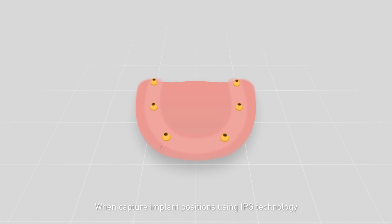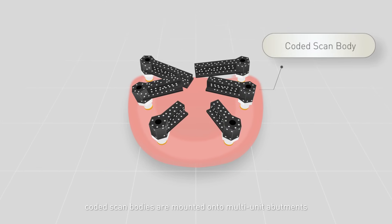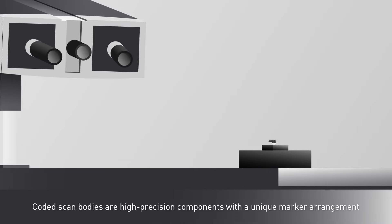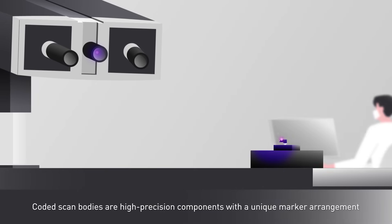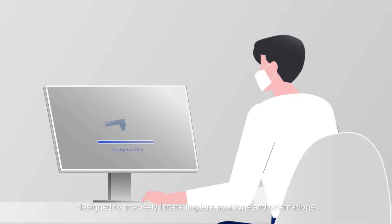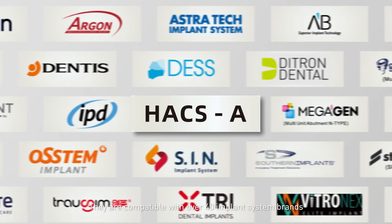When capturing implant positions using IPG technology, coated scan bodies are mounted onto multi-unit abutments. Coated scan bodies are high-precision components with a unique marker arrangement, designed to precisely locate implant positions and orientations. They are compatible with over 40 implant system brands, with more to come.